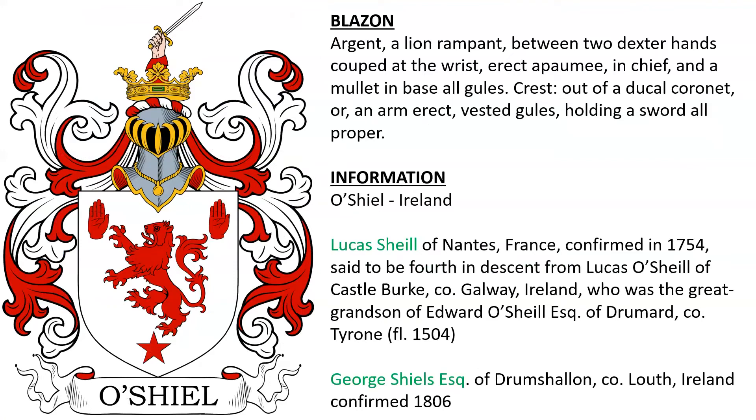O'Sheil of Ireland. Lucas Shields of France was confirmed this coat of arms in 1754, and was said to be fourth in descent from Lucas Shields of Castle Burke in Galway, Ireland, who was the great-grandson of Edward Shields Esquire of Drummard in County Tyrone, who lived in the year 1504. This was also confirmed to George Shields Esquire of Drumshalen in County Louth, Ireland, in the year 1806.